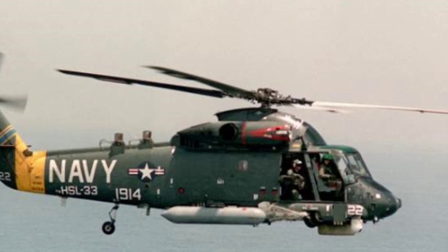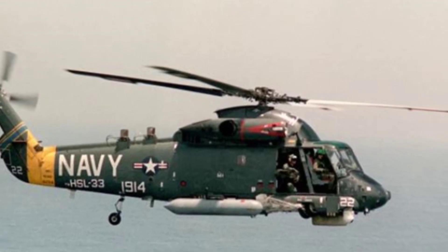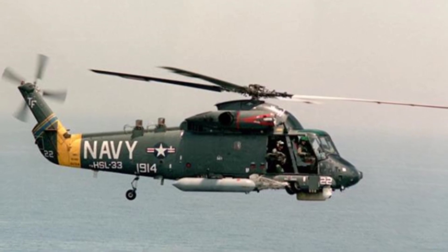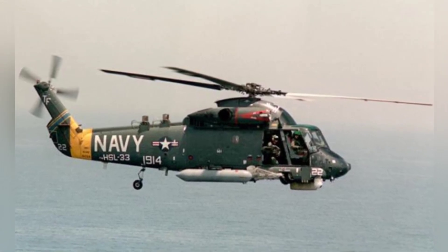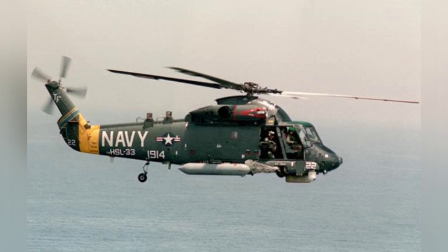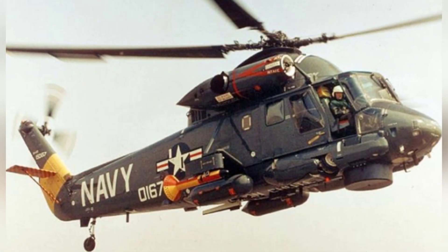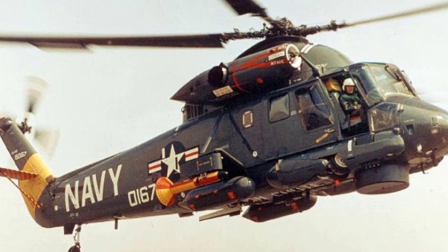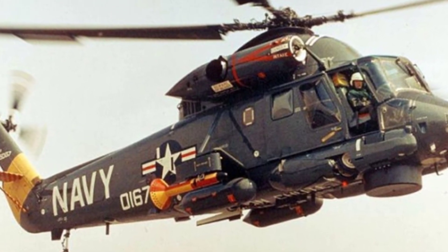The U.S. Navy proposed a new multipurpose carrier-based helicopter development plan in 1956, requiring a compact structure and all-weather mission capability. Eventually, the K-20 designed by Kaman Aircraft Company was selected and received the official order from the Navy. The K-20 was later known as the SH-2 Sea Sprite.